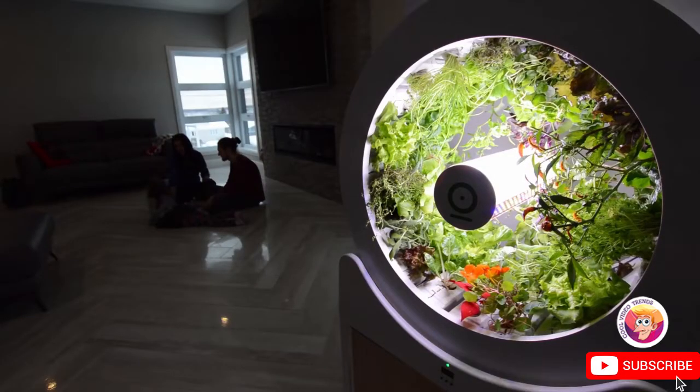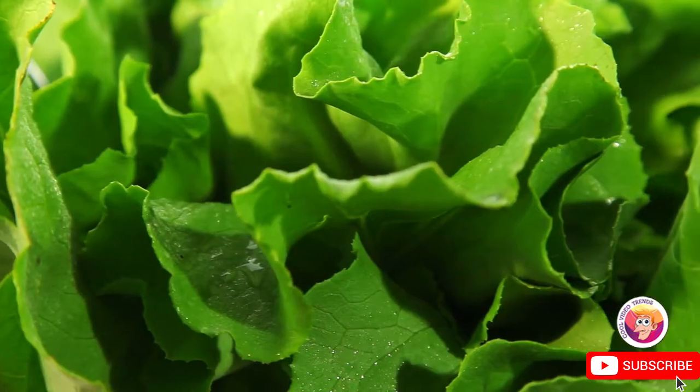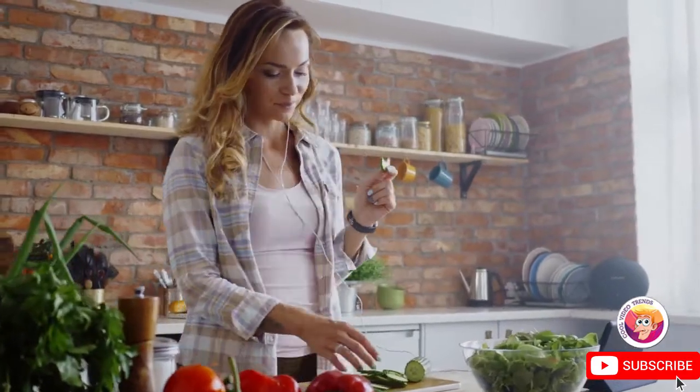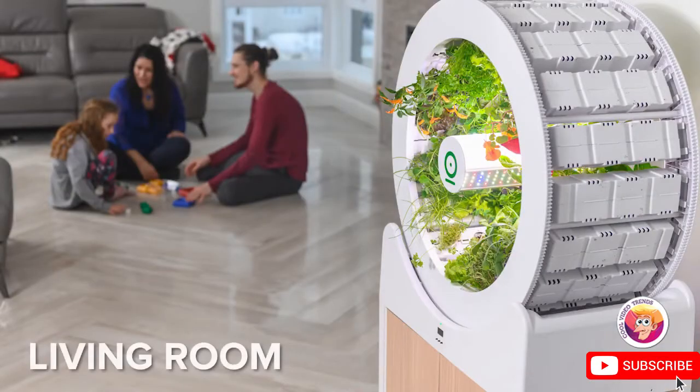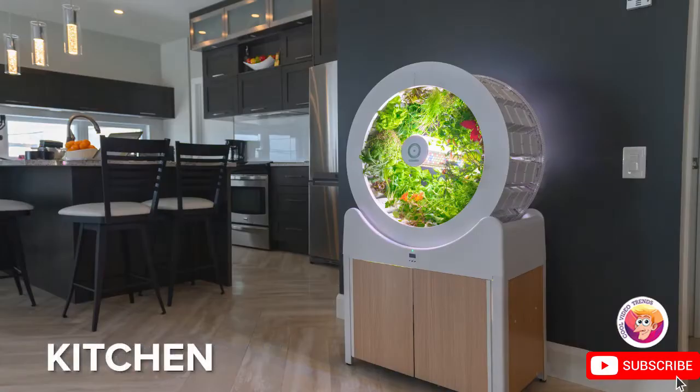Growing your produce at home means no pesticides, no herbicides, and no waste. Just incredibly fresh food for you and your family that you can harvest right when you need it. Ogarden is clean, bright, beautiful, and the perfect addition to any area of your home.